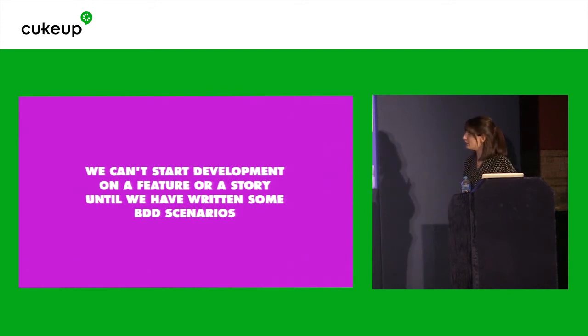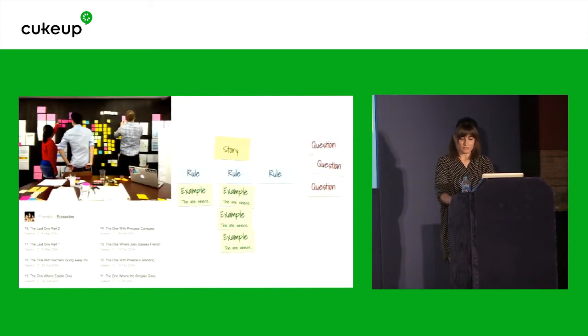Rule number two: we can't start development on a feature or a story until we have written some BDD scenarios. This ensures we have a shared interest in coming up with those scenarios together. So we discuss our story with everyone in the same room. We have this exercise called example mapping. How many of you know what example mapping is? On the Cucumber website there is a great article about how to do example mapping as a practice, and that's where I learned how to do this. I really suggest, if you haven't read it, to do read about it.